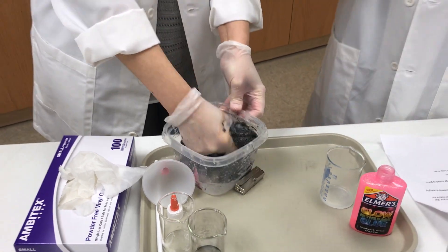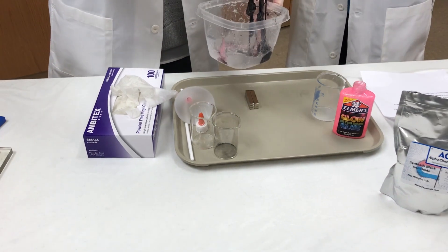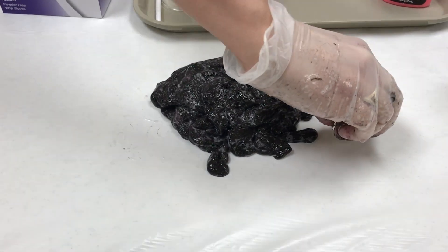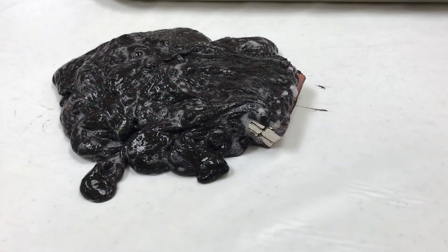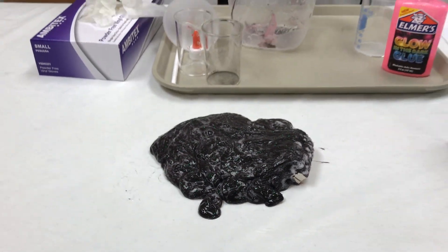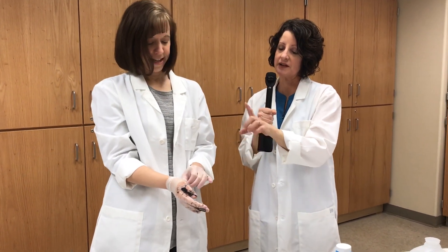You can use any kind of magnet for this, but I recommend neo magnets because they're much stronger and you'll get a much better visual result. They're so strong we have trouble getting them apart. Go ahead and pour the goo out on the table. Then take your magnet and you can see how quickly the magnetic goo is attracted to it — it just totally envelops it. In March, the kids will be making this magnetic goo and everybody gets to take some home.